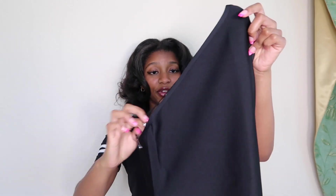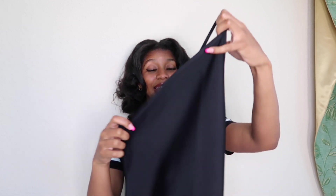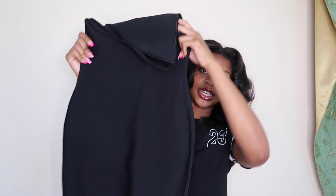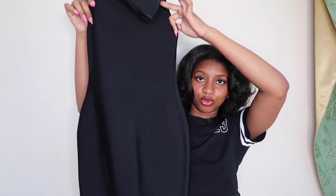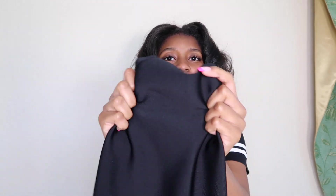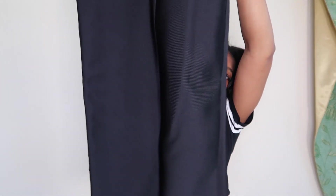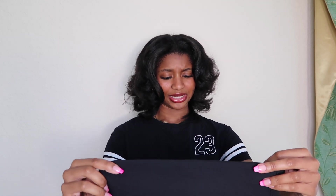Next up we have this black dress. Every girl needs a nice black dress, and I feel like this is upping the standard a little bit. It has an asymmetrical cut and one string in the back. I really like the material on this dress — it feels like it's going to really snag me in, like I'm going to be really snatched. It's a thick material; I can't really stretch it. There is a zipper in the back as well. It's not super long but not short either — about a little below the knee. Very elegant.